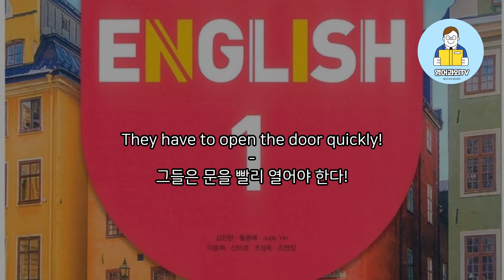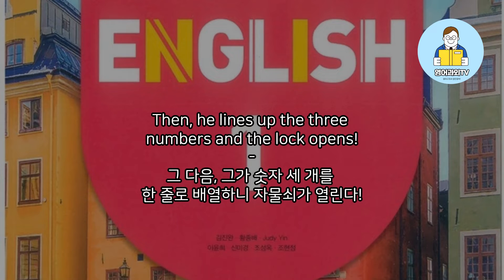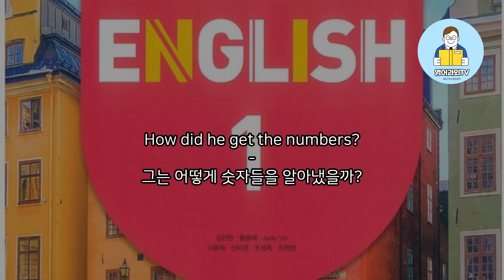They have to open the door quickly. Sam reads the note very carefully, then he lines up the three numbers and the lock opens. How did he get the numbers?